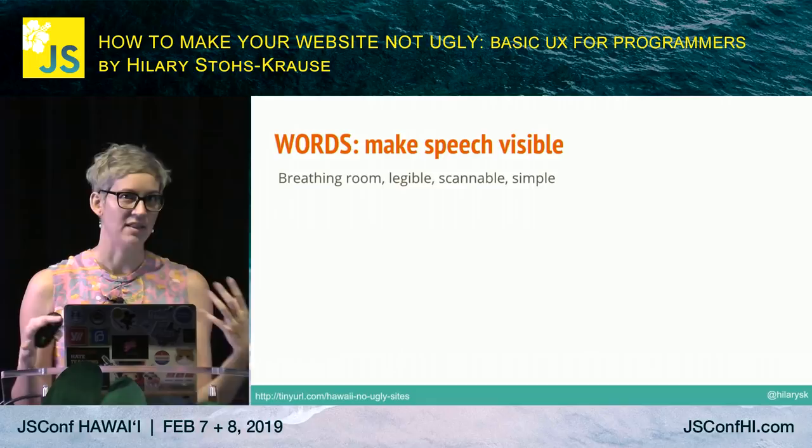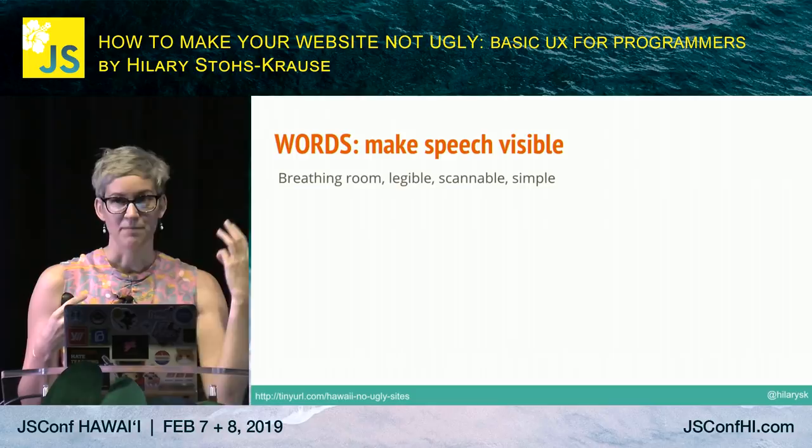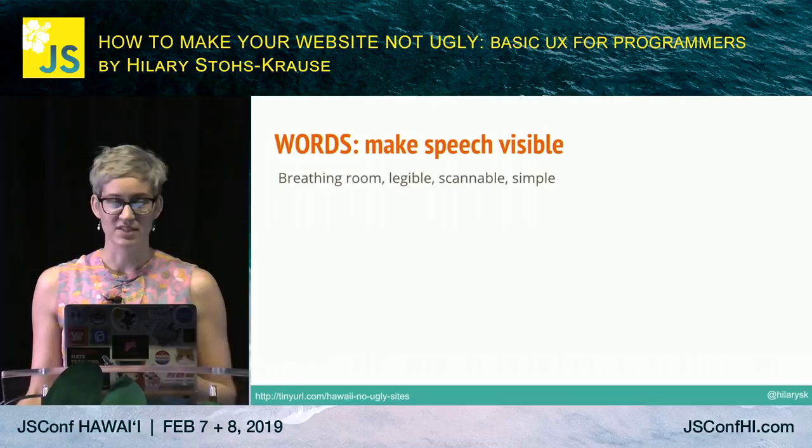Recap: think about text as a visual element. Give it plenty of breathing room, make sure it's legible, make it scannable so people can skip around to what they're interested in, and keep it simple — not too many colors or typefaces.